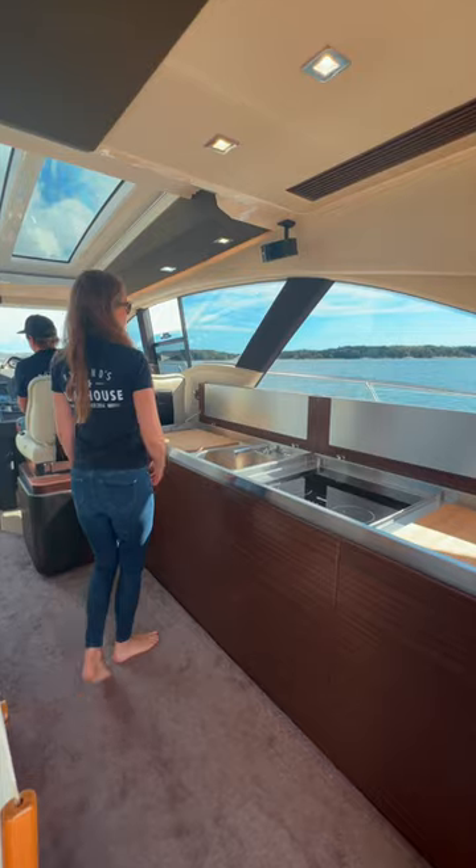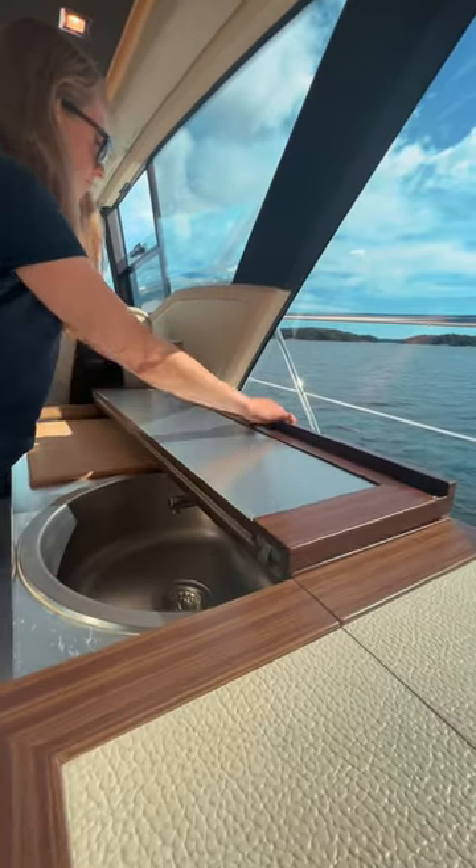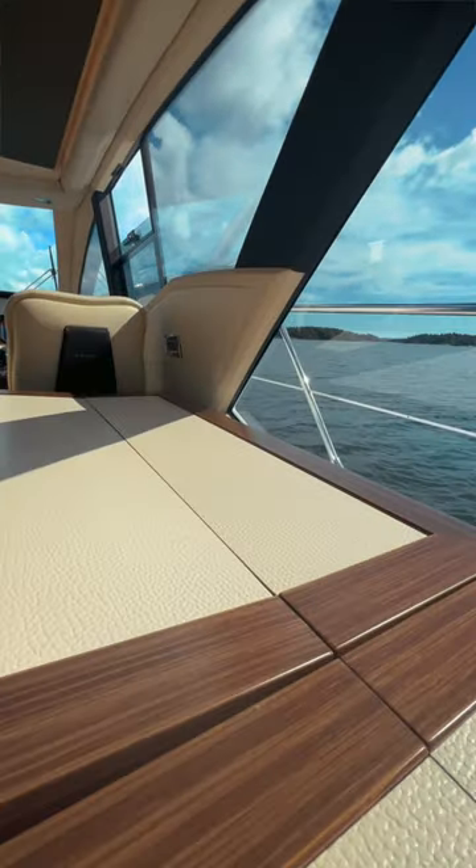And when you're done cooking, these are foldable countertops that you can close, and in this way you get more space in the saloon.